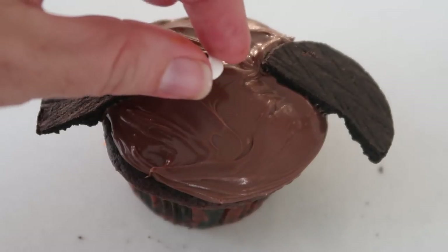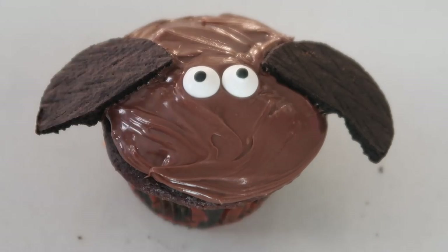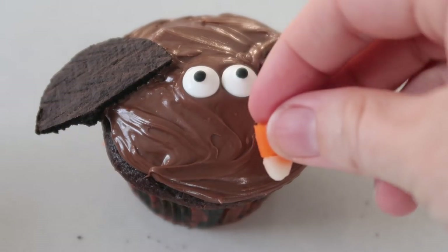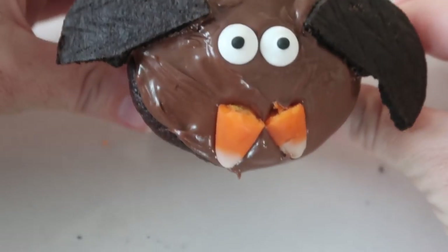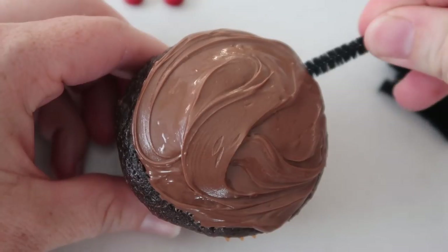You can stick the wings really close together or a little bit further apart. Next you're going to add two little eyeballs — you can find these eyeballs anywhere, at Walmart, your local Kroger, literally everywhere. I decided to also take some candy corns to add a little extra detail. These will also work great for classroom parties if you buy pre-made cupcakes and store-bought frosting.